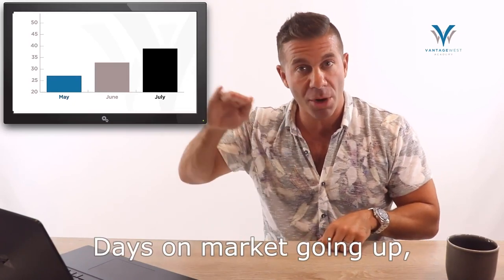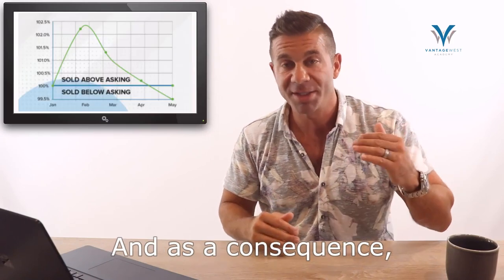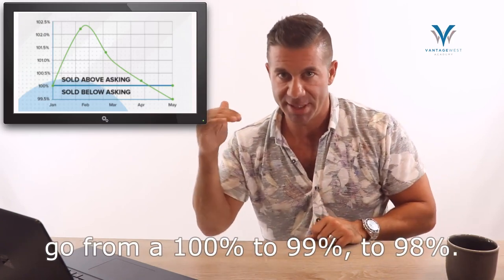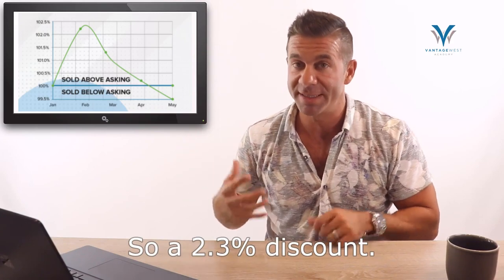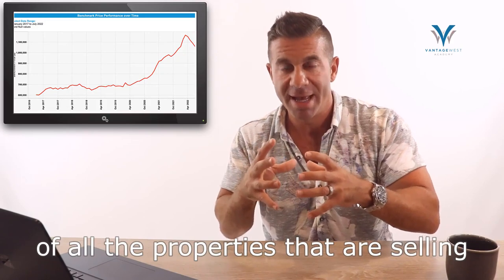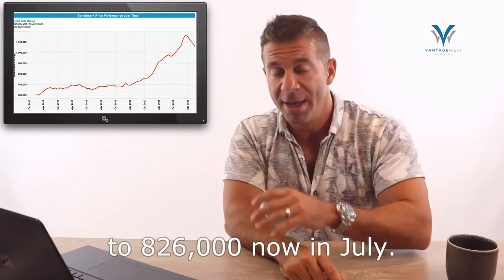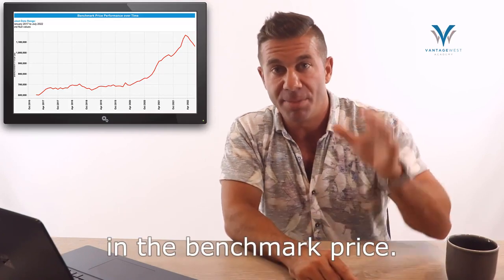This is having its effect in negotiations. We're seeing days on market going up, which creates more and more desperation in sellers. As a consequence, we've seen the list-to-sell ratio — meaning what people are actually paying for homes — go from 100% to 99% to 98%, and now we're at 97.7%, a 2.3% discount. The benchmark home, a composite of all properties selling, has dropped from $906,000 at the peak in March to $826,000 in July — about an 8.5 to 9% change in benchmark price.